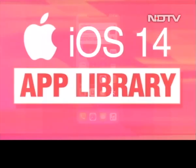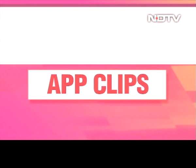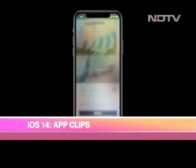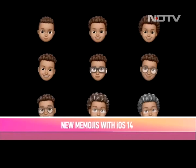App Library: iOS 14 will automatically sort apps into folders like 'Recently Added' or 'Social Apps' to tackle app clutter. App Clips: App Clips will allow you to use an app without downloading the entire thing — users can sign in with Apple and quickly use it when needed. Messages: In iOS 14, Messages becomes closer to WhatsApp as users can now pin conversations to the top of their list. New Memojis have also been added.